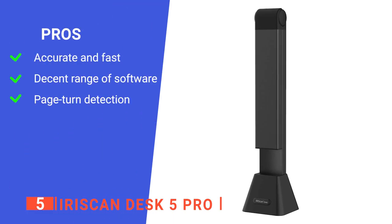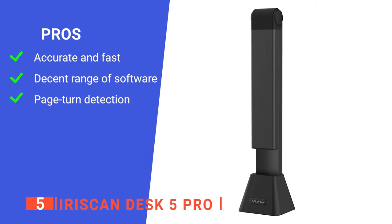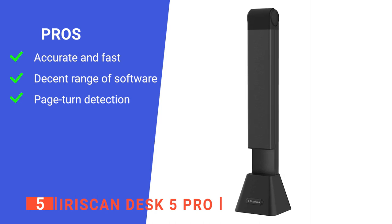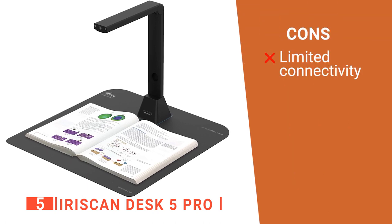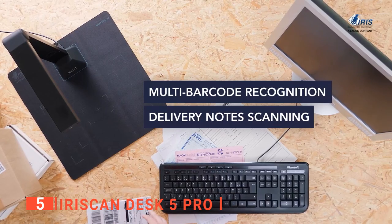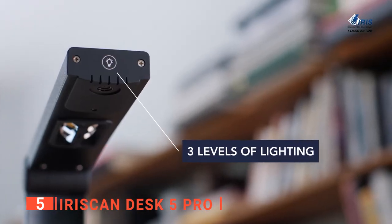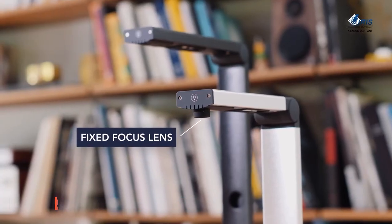Its pros are: it has an accurate OCR and is relatively fast, it has a strong software bundle with business card archiving, and it has page turn detection which comes in very handy and saves you time. However, it lacks wireless and mobile connectivity. The Iris Scan Desk5 Pro works quickly and accurately on innovative software that translates the scans into text for easy editing, or searchable PDFs for sharing and archiving.